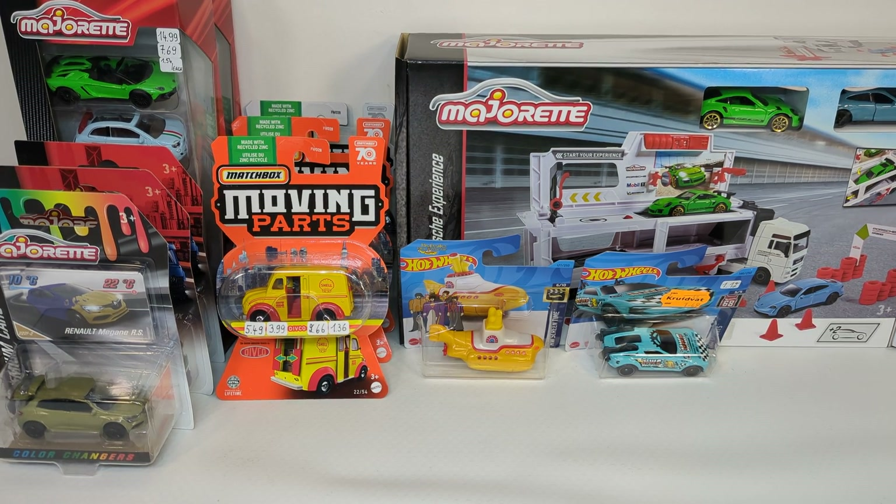That way I got this Moving Parts vehicle from 2023 for only one euro and 36 cents — very cheap indeed. This is the Difco milk truck. I wondered if there is a variation on the interior; I've got two other ones and they have the same interior. Three tampo sides, plastic opening doors. The interior has three crates on the right — same as the other two I have. I thought there was a variation with something behind the seat, but maybe I'm just imagining it.